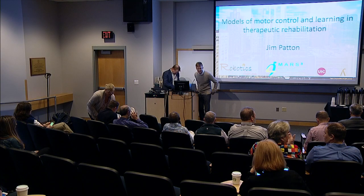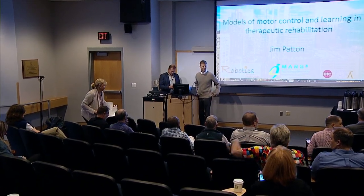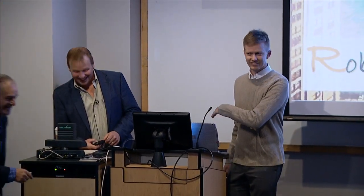Good morning. Thanks for coming, everyone. It's my pleasure to introduce Dr. Jim Patton. He's a professor of bioengineering at the University of Illinois-Chicago and Northwestern, and an investigator at the Shirley Ryan Ability Lab. Once he's done, I'll let him introduce the rest of his research to you. Thank you very much for joining us and talking about what you're doing.